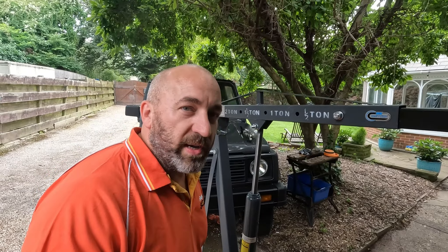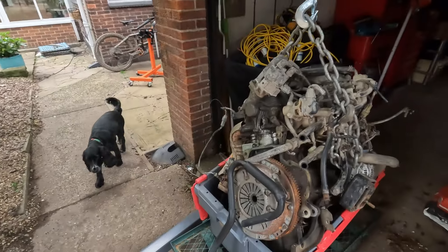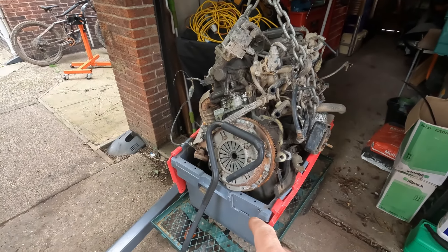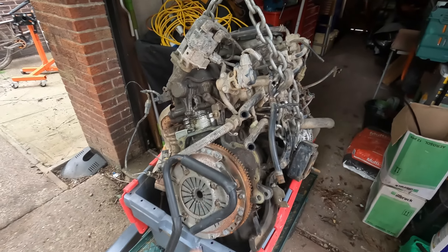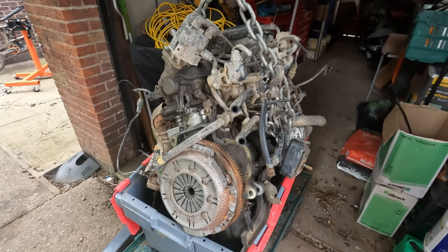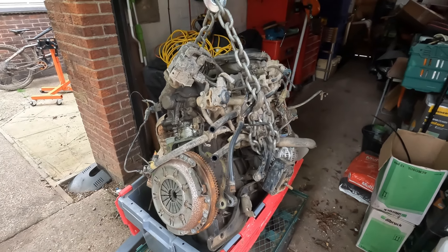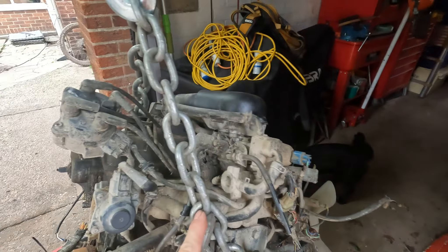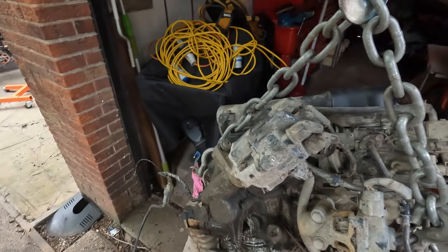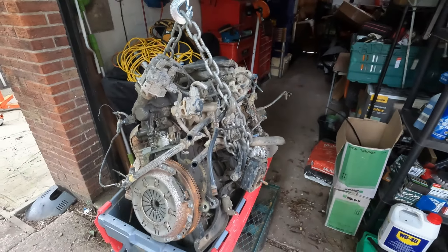Just lifting the 1.6 up out of the crate so I can start working on it. We just dropped it in the crate so we wouldn't get oil and stuff all over the van. So we're just slowly edging it out. Before it gets too high we'll just check everything — it's not going to destroy anything we need. And that one's all okay as well, so we'll carry on rising.